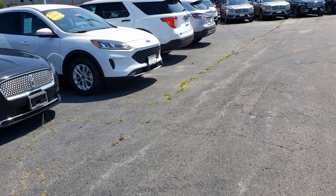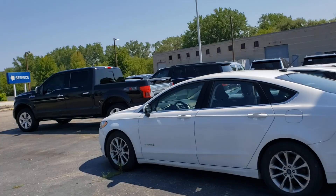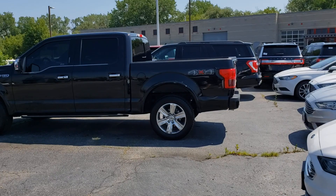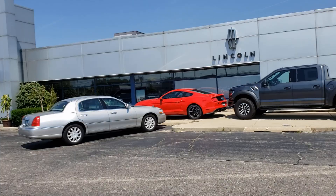One thing to add - this dealership, even though it's Ford and Lincoln, they don't seem to have any clear distinction as far as where Ford is and where Lincoln is, or where cars are versus SUVs. They're kind of all scattered across. From my previous visit I know they have all their limo-style vehicles in the back.